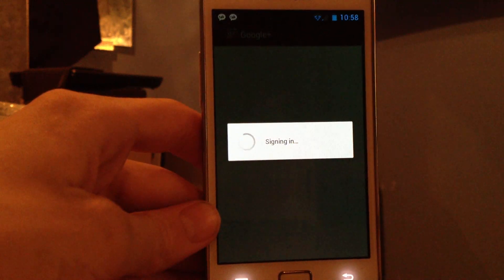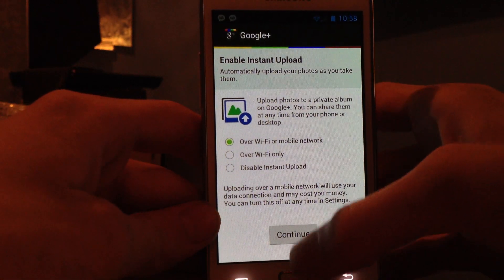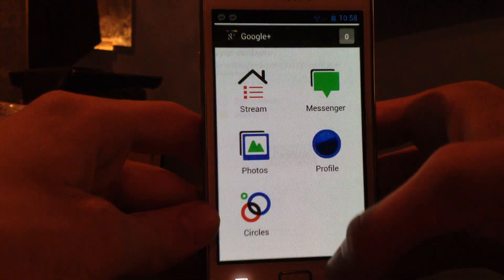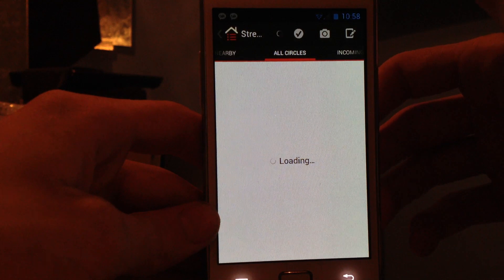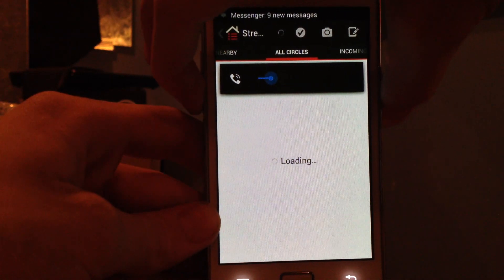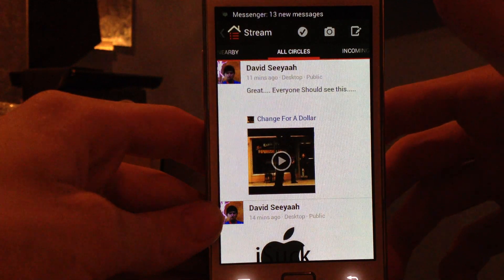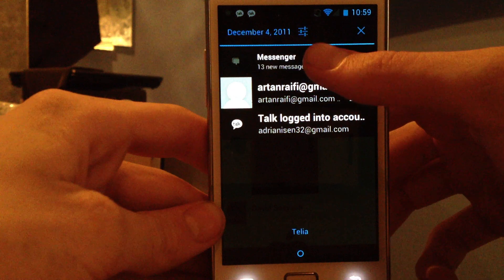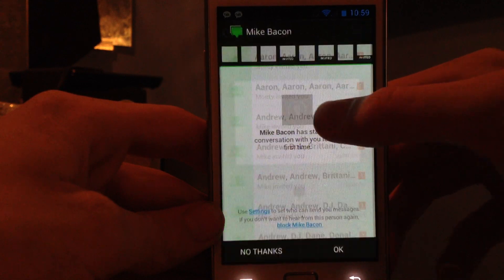This is also nice — when you already have your account set up, you don't have to sign in again, over Wi-Fi or mobile network. Sync contacts — I don't want to sync them right now. As we can see — oh my god. Seven new messages... nine... eleven... thirteen... someone. This is my Google Plus stream.